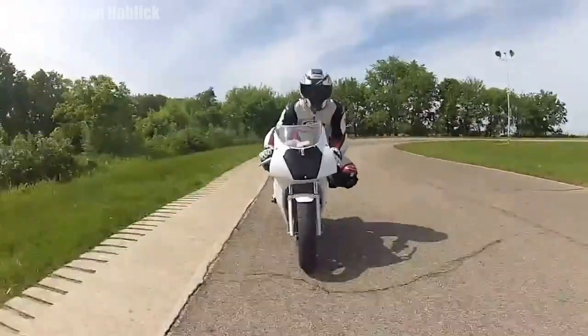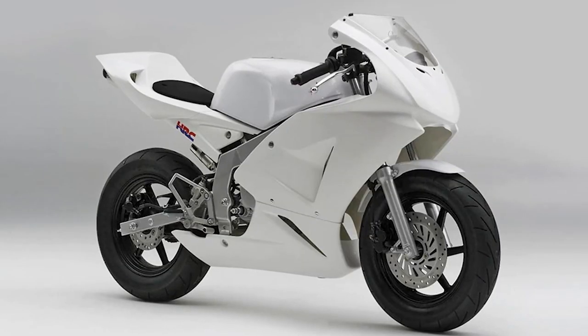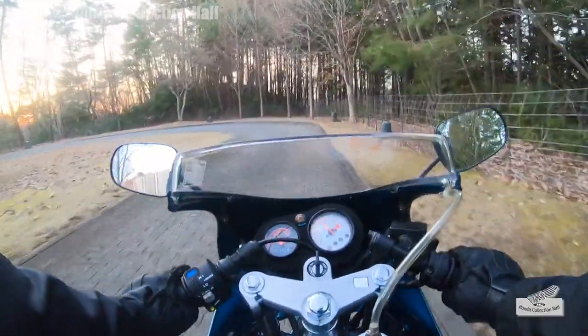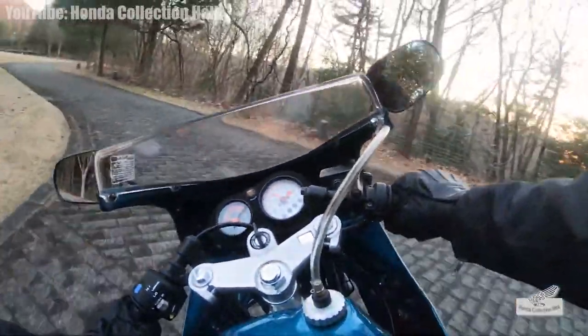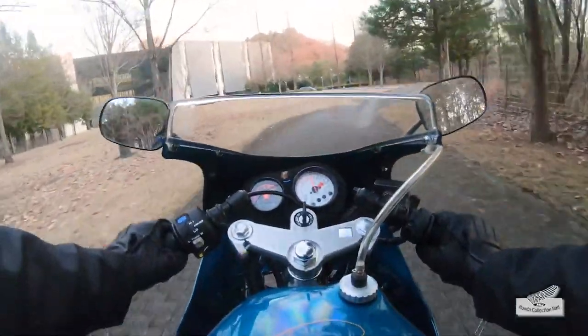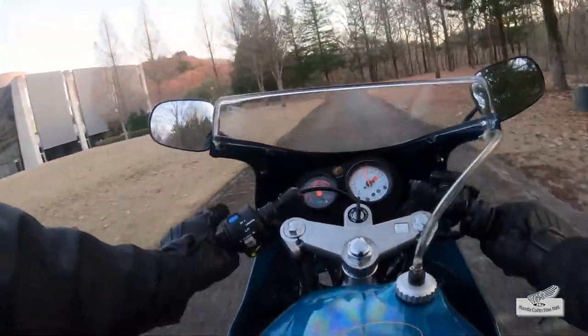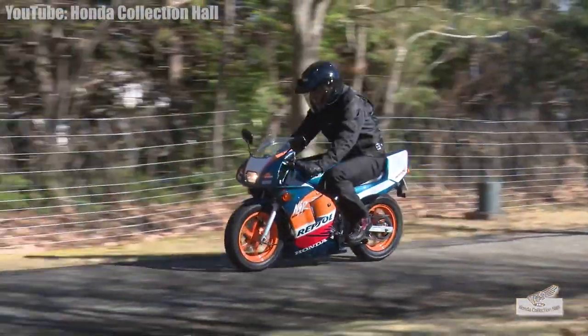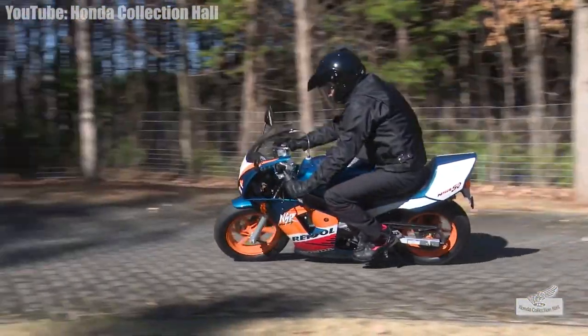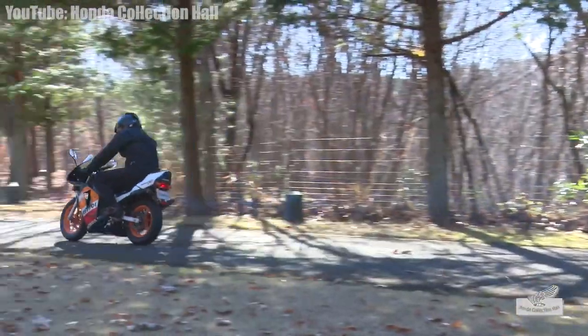We had two of the newer versions of these — the four-stroke NSF100 — in the crate when I first started working at a Honda dealership back in 2006, and I'd give anything if I could have snatched both of them up, as you don't see these bikes changing hands often. I'm going to guess this little guy exceeds its original MSRP of $3,599 and gets up to right around the $6,000 to $7,000 mark, but let me know what your guesses are below.